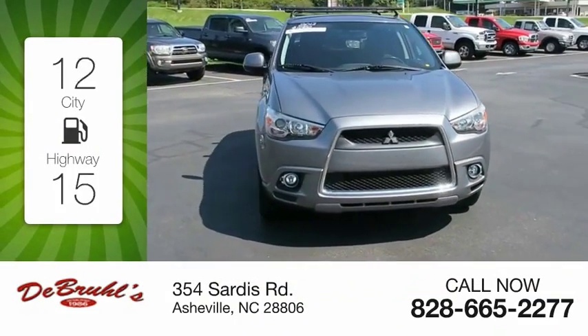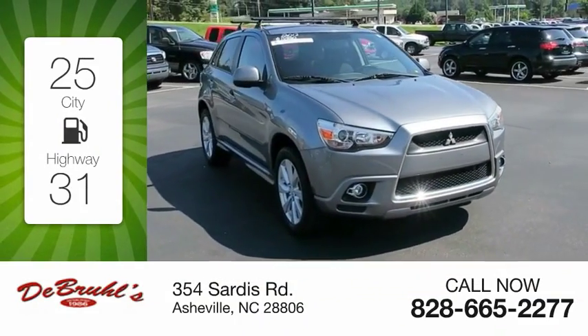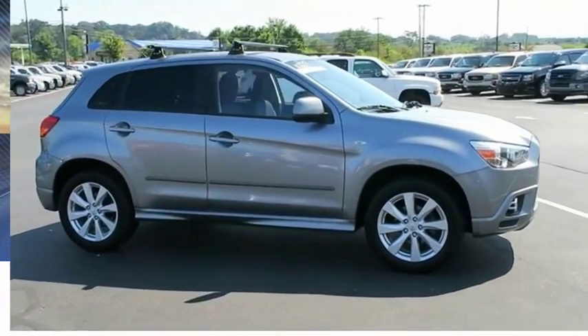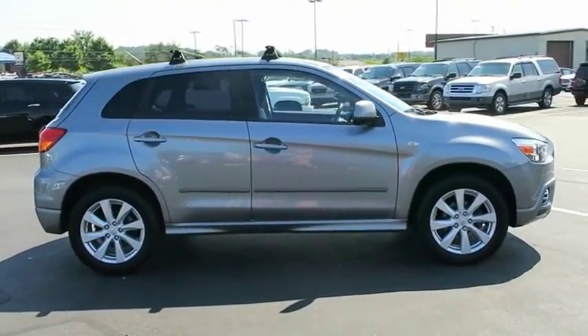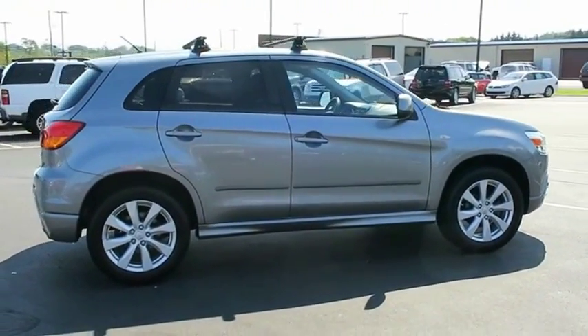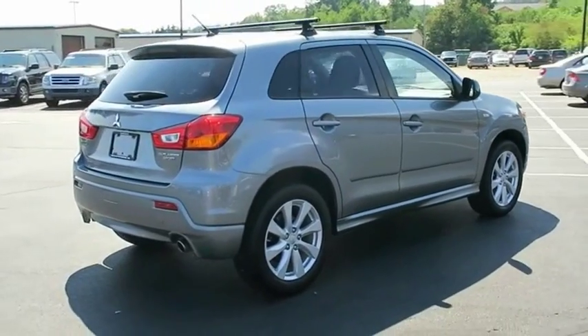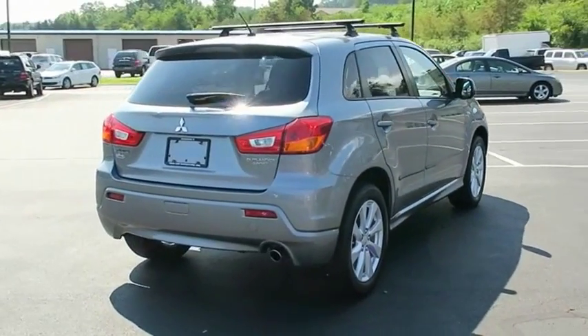Great fuel efficiency saves you money by requiring fewer trips to the gas station. This vehicle has less than 75,000 miles. The all-new Outlander Sport features a fuel-efficient engine paired to either a five-speed manual or a continuously variable transmission, and comfortable accommodations for five.